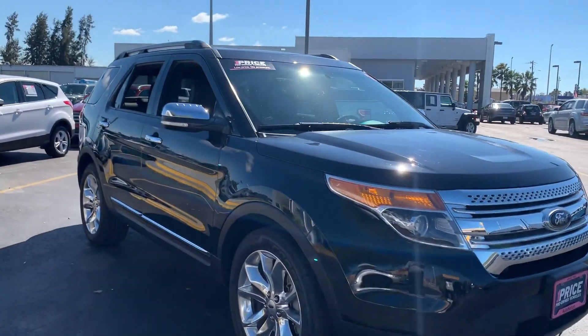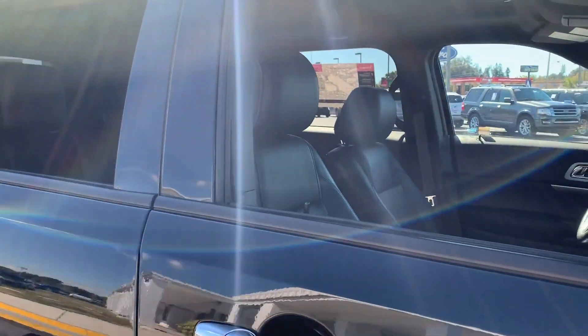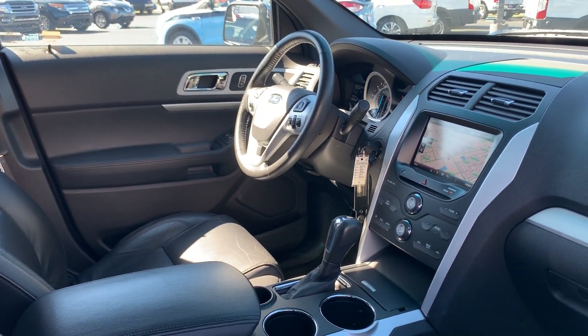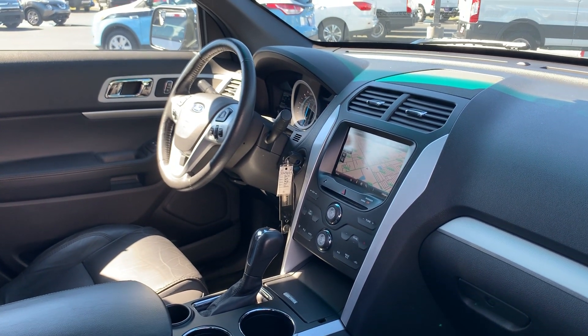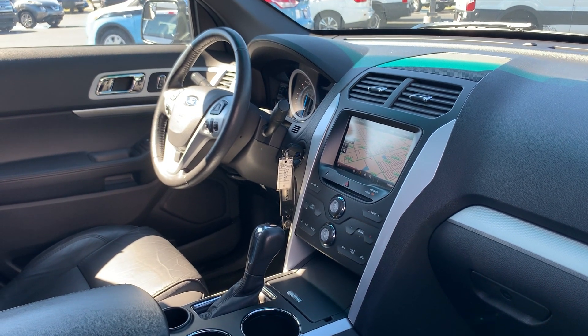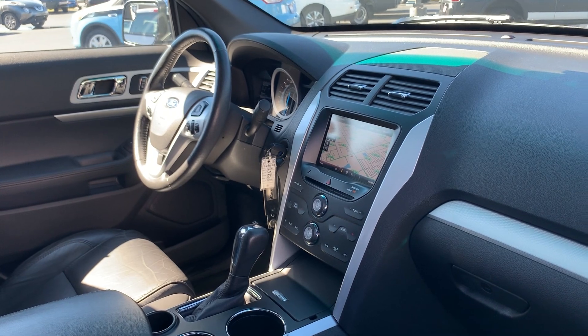This is a 2014 Ford Explorer, green over black leather interior. Power driver seat, power windows, power locks, power mirrors, leather wrapped steering wheel, cruise control, Bluetooth for your cell phone, navigation, electronic climate control.